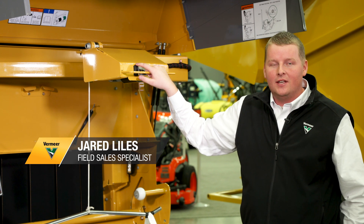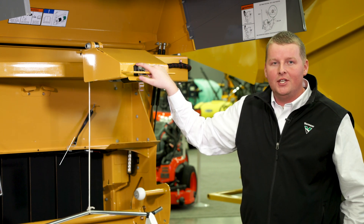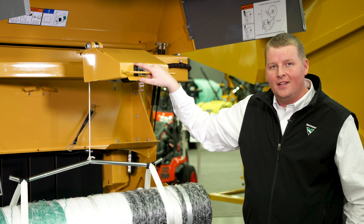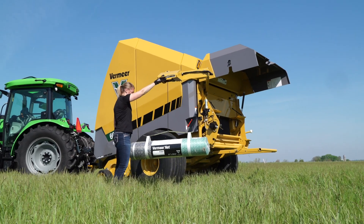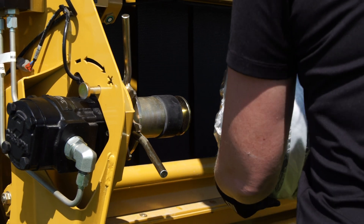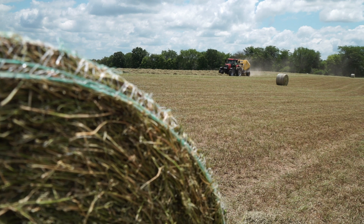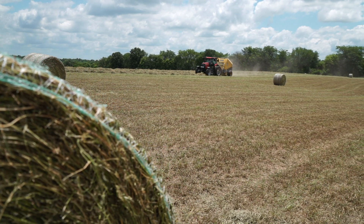Hello, my name is Jared Lyles and I would like to show you one of the newest innovations from Vermeer — the net lift system. We went out and asked our customers what is one job you dread while baling hay.